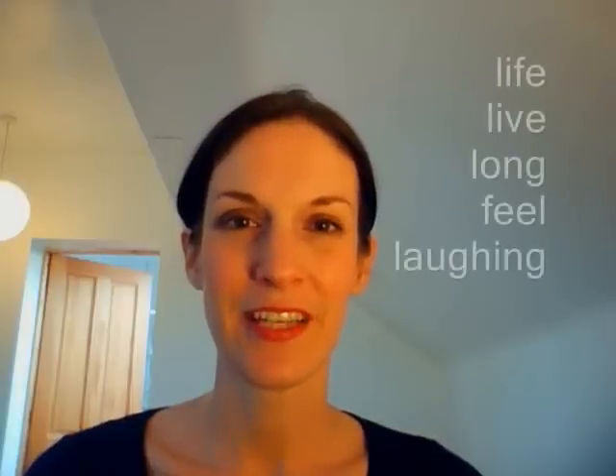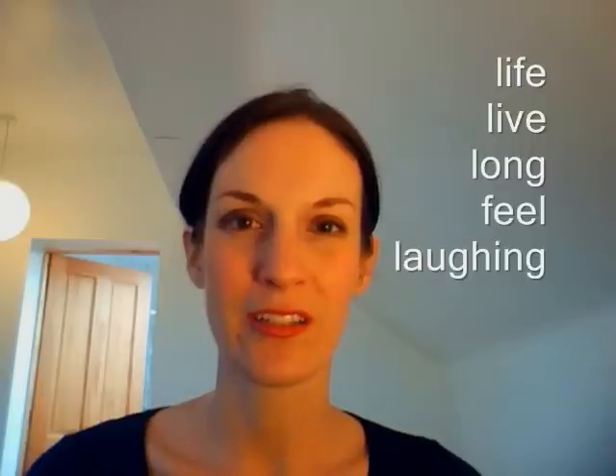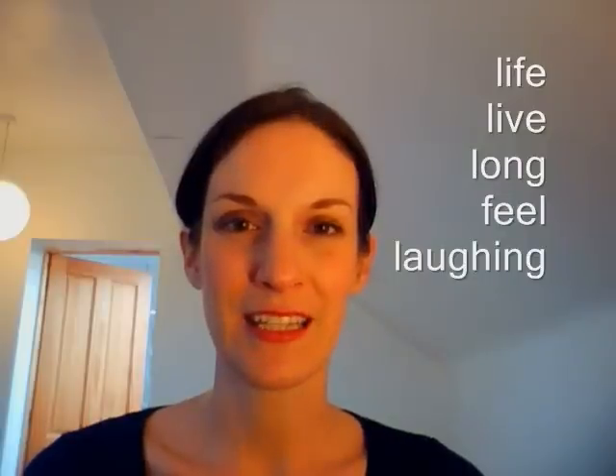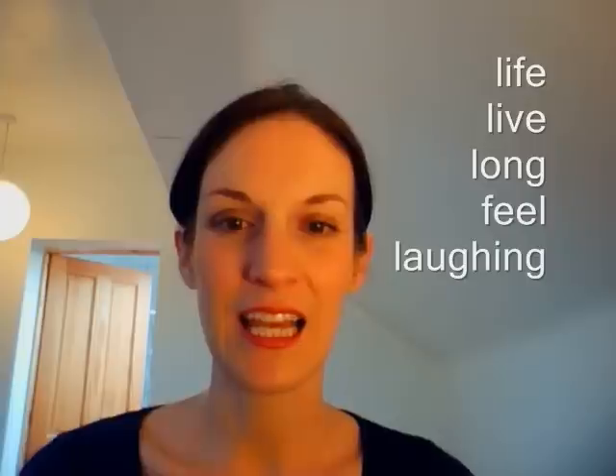Our next sound is L — as in life, live, long, feel, laughing. Again, the tip of my tongue just touches behind my teeth. But instead of making it a nasal sound like N, where I breathe out more through my nose, I say L and it's a voiced sound that comes from my throat and I just breathe out through my mouth. L. Very good.